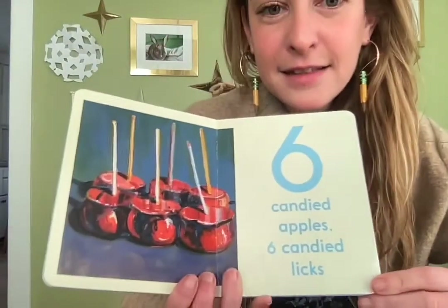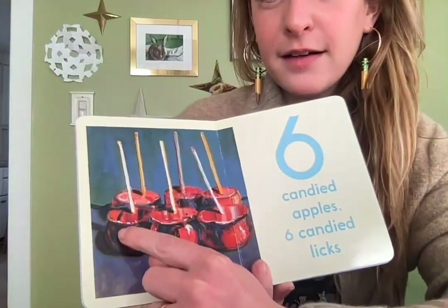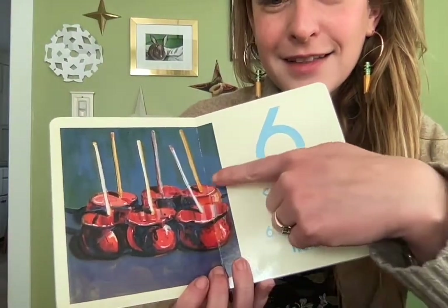Six candied apples and six candied licks. One, two, three, four, five, six.